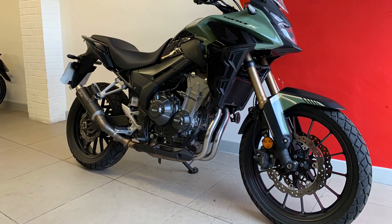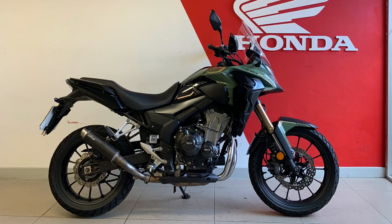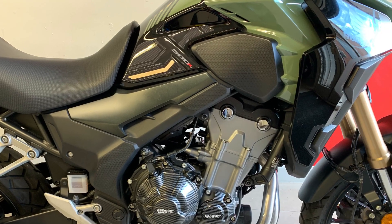Hello again to Newcastle Motorcycles YouTube channel. Today we're checking out one of our most popular bits of stock, the CB500X. This fella will not be in stock long, so let's have a quick look and check it out before it's gone.